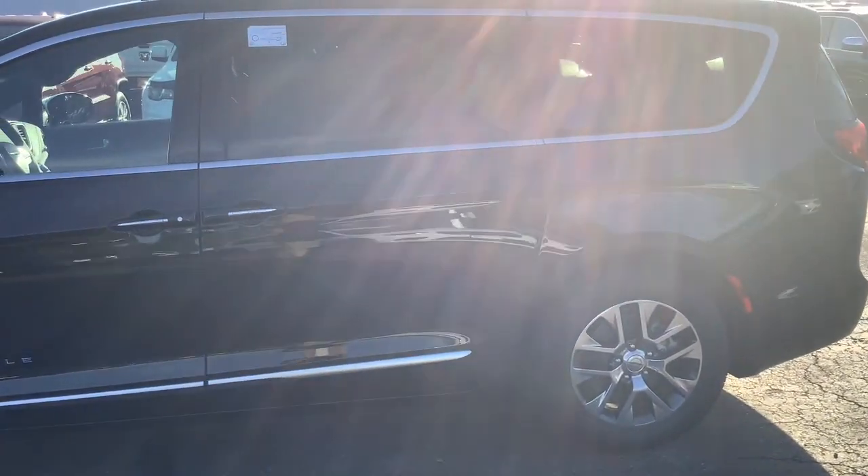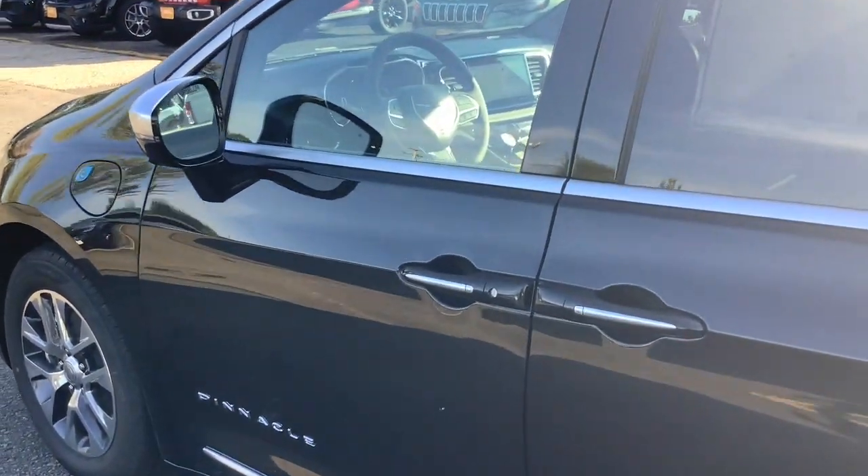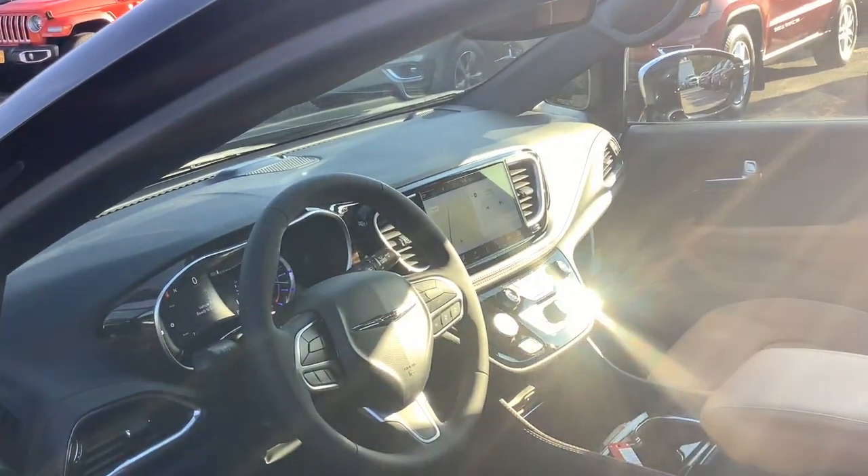Heated steering wheel. Wireless Apple CarPlay and/or Android Auto. Pre-collision system. Wireless charging station. Proximity key entry.